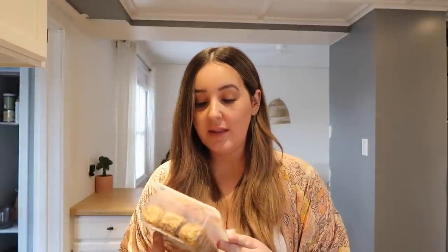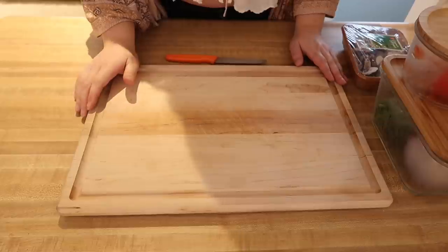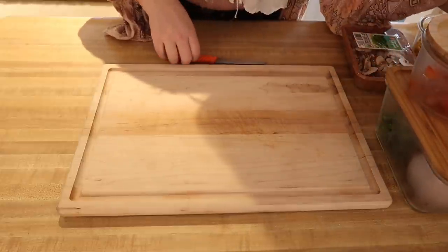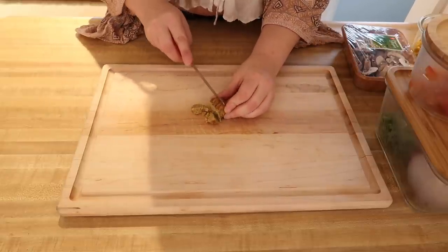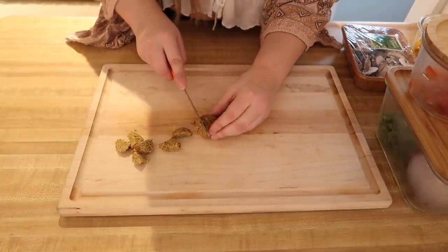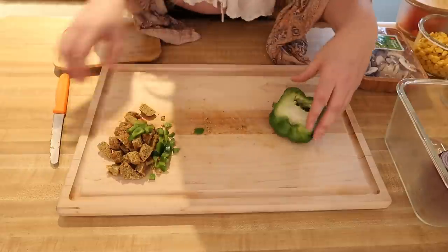Lunch. We are going to do falafel wraps today. If I'm being honest, it's kind of the only thing I like right now — when I find something I like, I eat it for a month straight. I use Eve's falafels — you can get them frozen or fresh. I eat this all the time so I have a lot of this stuff in Tupperware from yesterday. I take my falafel ball, cut it in half, then two more cuts into three. I can usually do about four falafel balls. I have a green pepper — I'm going to cut a little bit more.